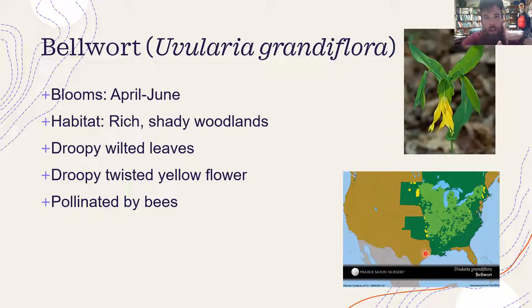Bellwort — I haven't seen it bloom yet. I usually see it blooming a lot when I'm out morel mushroom hunting. It's an April through June bloom that likes rich, shady woodlands. This one is easy to identify because it has grass-like leaves that look all twisted and droopy — the flowers look kind of sad, naturally hanging with a really distinct droop and twist to them. It's bee-pollinated. It looks wilted but it's not — that's just naturally the way it is. It's a pretty droopy, lonesome-looking flower found in the eastern half of the United States, even into the South.